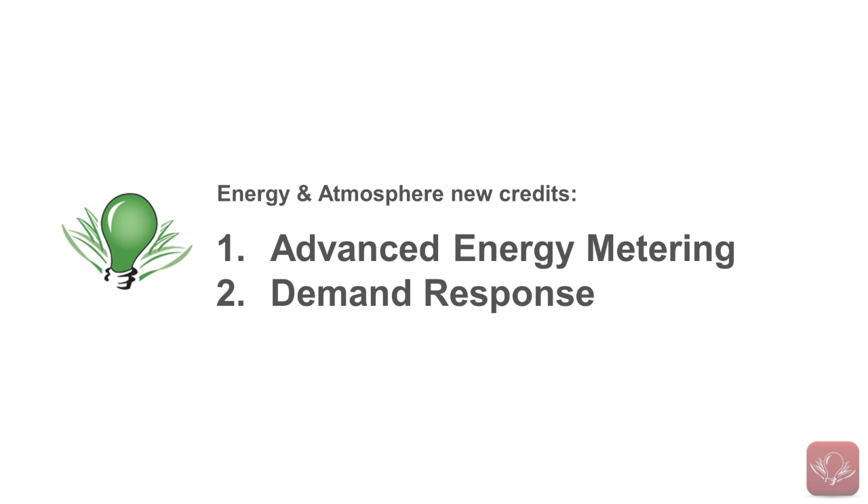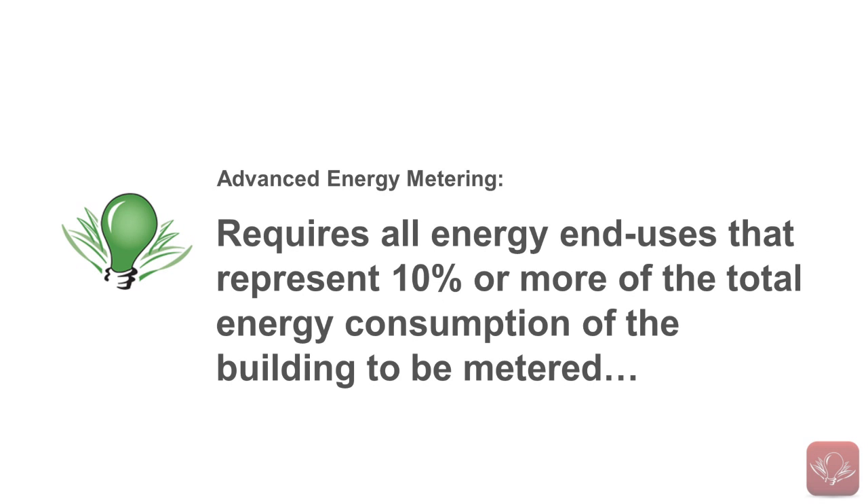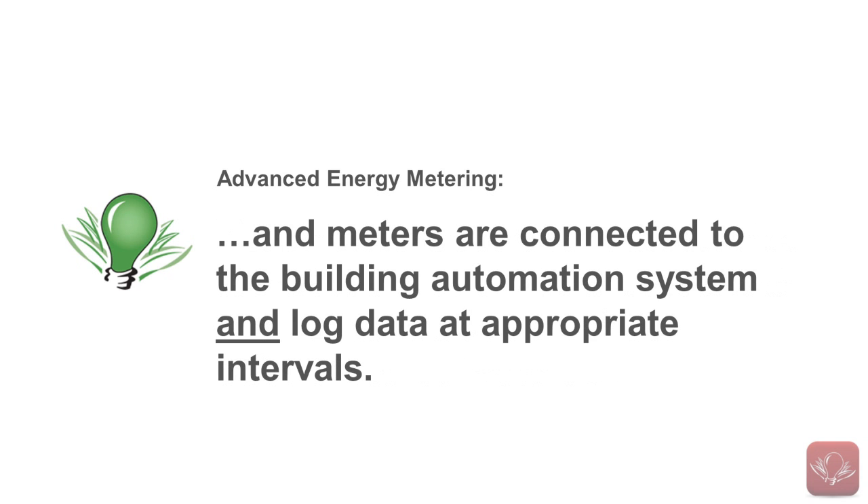The new Advanced Energy Metering credit requires all energy end uses that represent 10% or more of the total energy consumption of the building to be metered, and the meters must be connected to the building automation system and log data at appropriate intervals. This credit is a tie-in to the new Building Level Energy Metering prerequisite.